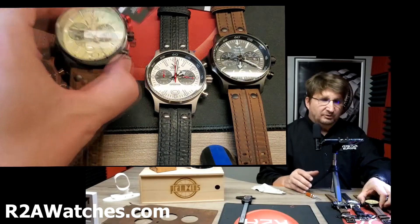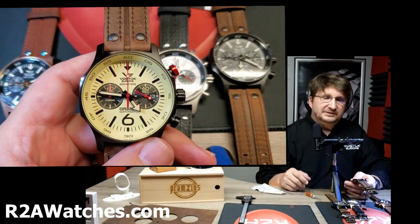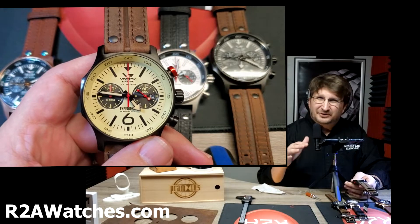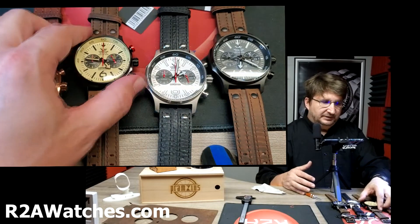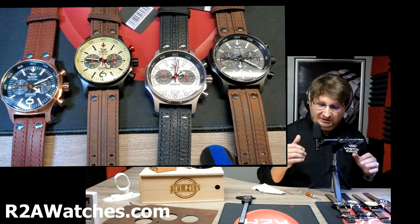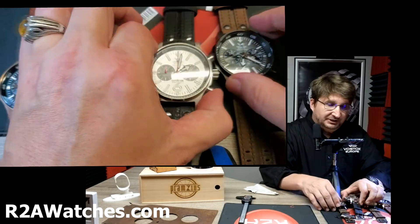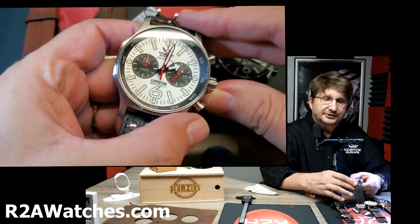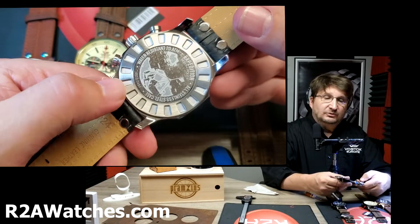The Expedition North Pole 1 has been around since really the second wave of watches that Vostok Europe started to build. In fact, from the very beginning of Vostok Europe there has been at least one watch in the collection — now two — that uses the name Expedition.